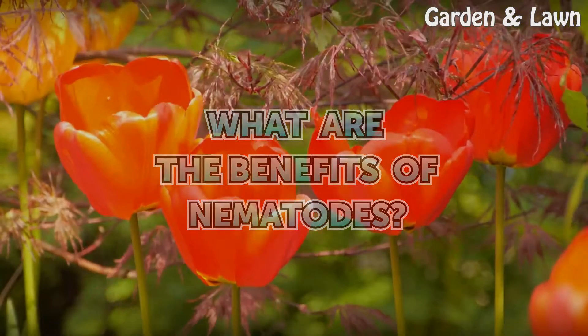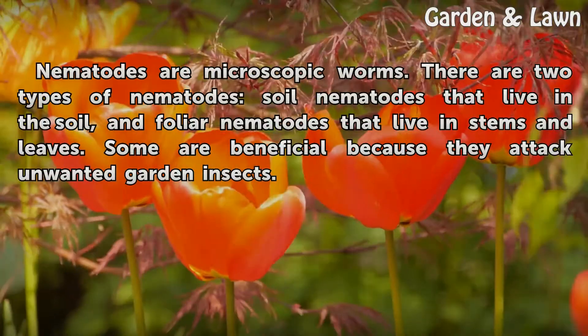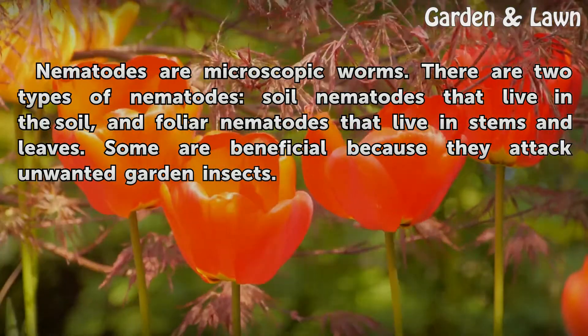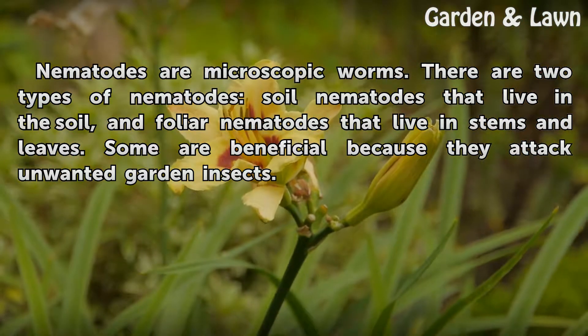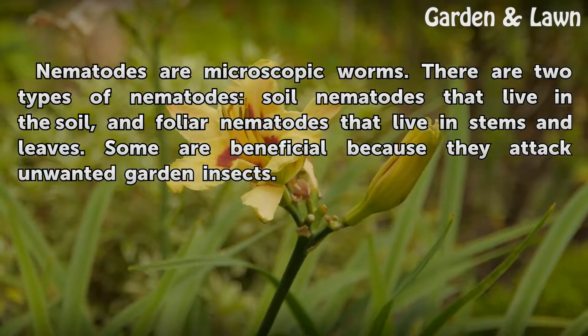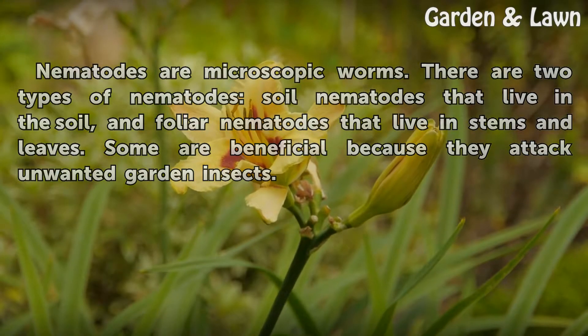What are the benefits of nematodes? Nematodes are microscopic worms. There are two types of nematodes: soil nematodes that live in the soil, and foliar nematodes that live in stems and leaves. Some are beneficial because they attack unwanted garden insects.